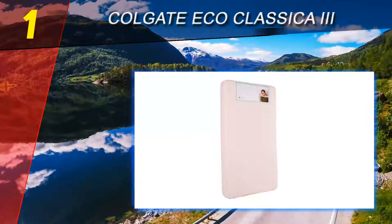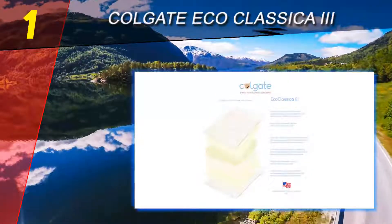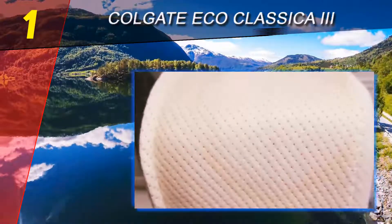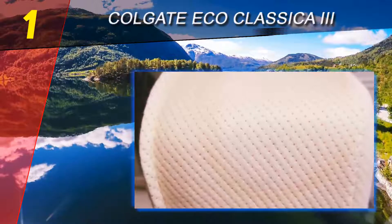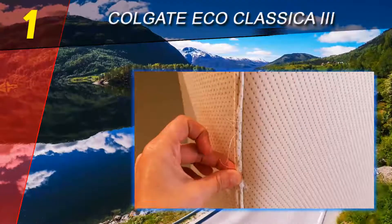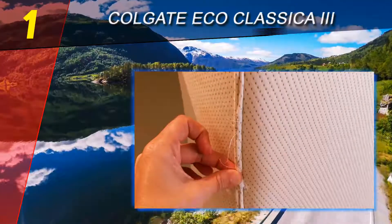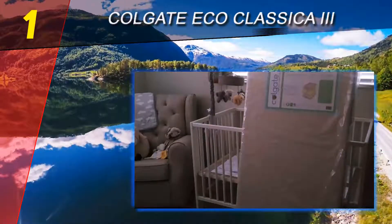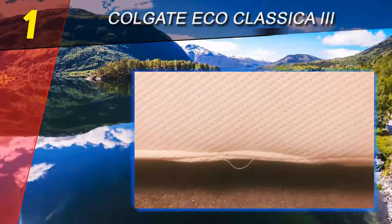Coming in at number one on our list: Colgate Eco Classic III. The Colgate Eco Classic III is one of the best-rated crib mattresses out there, earning the top spot on our list. If the name rings a bell, don't worry — this dual-sided mattress is made by an entirely different company from the one that makes toothpaste.